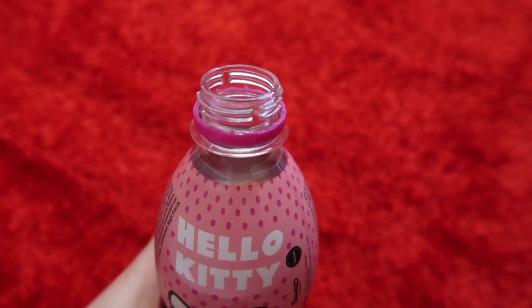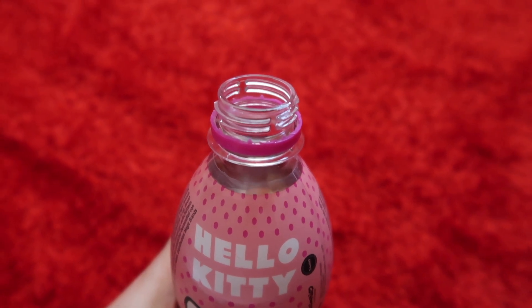Yummy! It's not that sour, and it's not that sweet also. It's perfect.